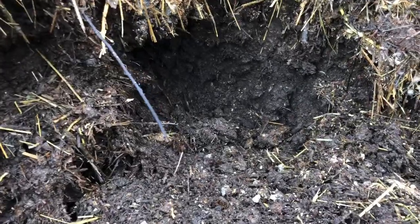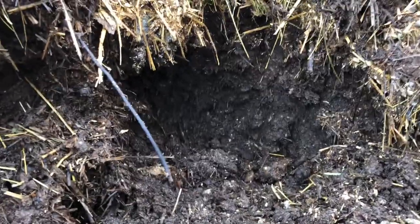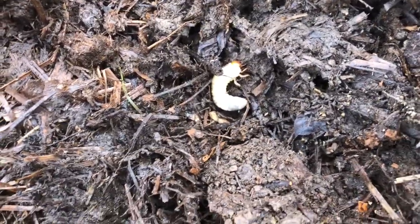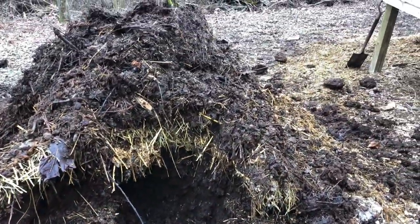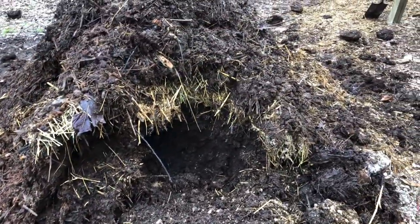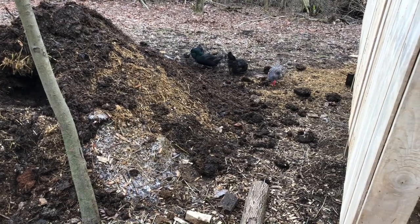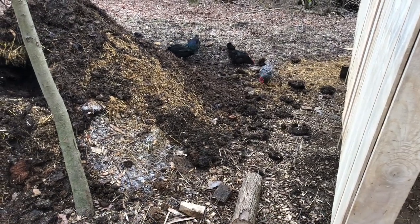I'm going down in towards the center of the pile — that's all perfect compost. Look what I found — that's a good sign. We've got grubs down in there. I'm sure there's worms. Chickens will probably be over here in a little bit sorting through this, I'm sure. They're starting to take interest in it. I'm sure they'll all be over here in just a bit.